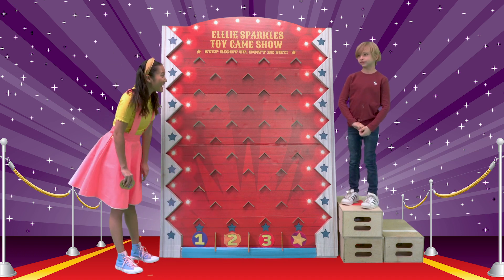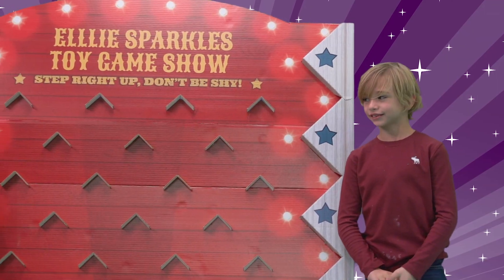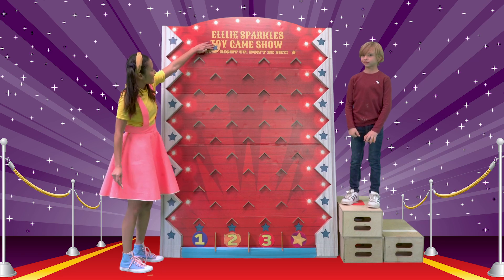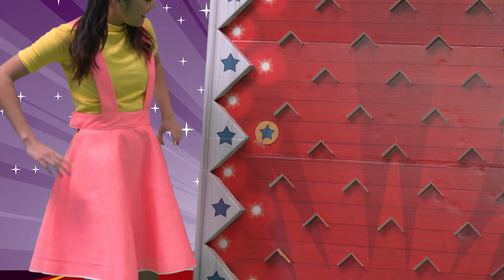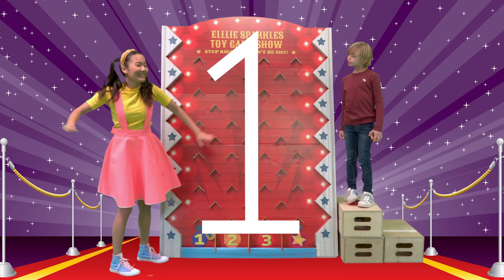Have you seen a game board this big, Angelo? No, it's you. It is, isn't it? Here are your tokens. We're going to be using these tokens to drop on the board like this... and getting a number! I got number one! Your turn, Angelo.